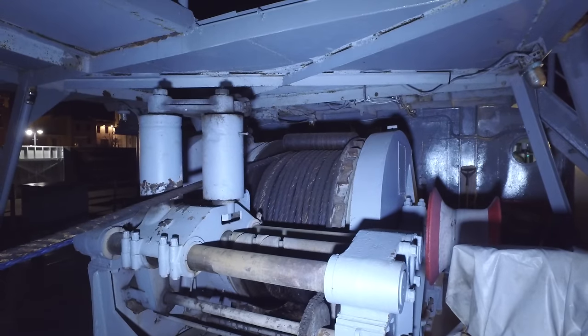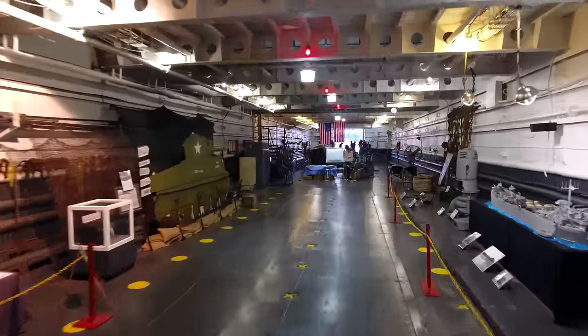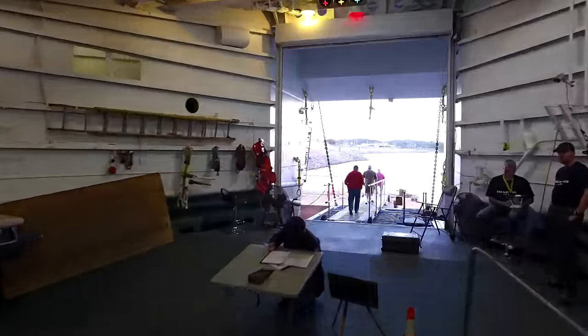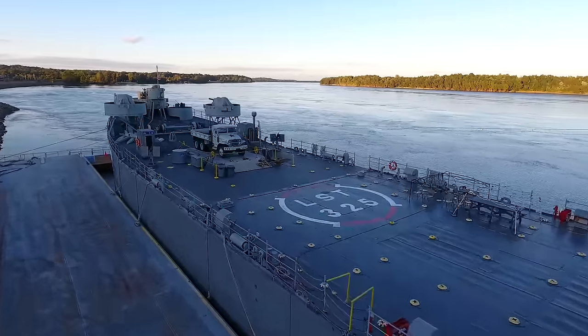The powerful winch plus reversing screws make it possible to retract from the beach. Tanks, artillery, and heavy vehicles are carried on the tank deck with direct access to the bow ramp. Light and medium-weight vehicles, cargo, and supplies are stored on the main deck.